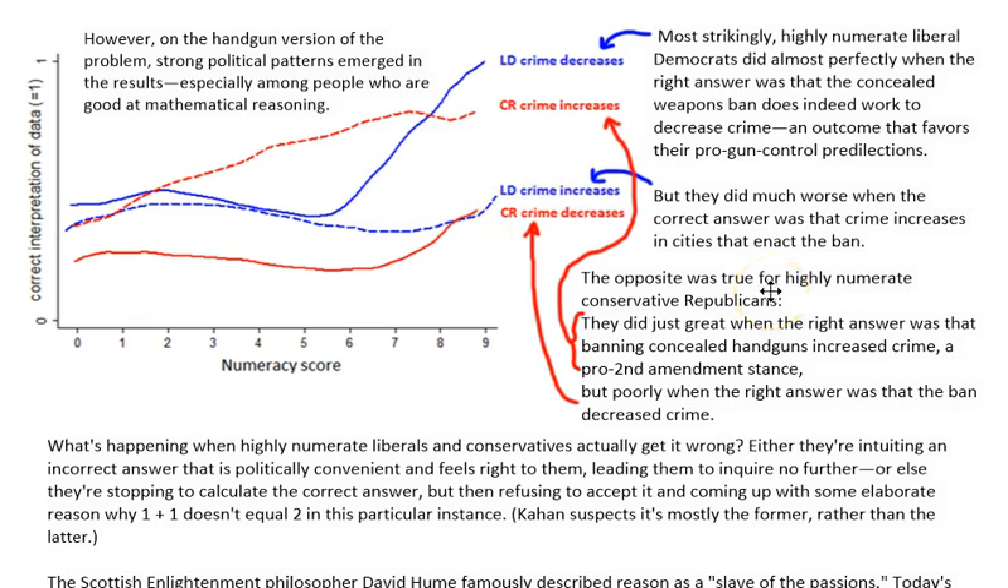The same thing happened with Republicans. Republicans did really well when the data said that crime increases when you ban concealed handguns, but when it said crime decreases, they got the answer really wrong. And interestingly enough, it was most pronounced with the most highly numerate members of both parties — they were the ones most likely to change their answer to match their political beliefs, even though they knew how to do the problem correctly.